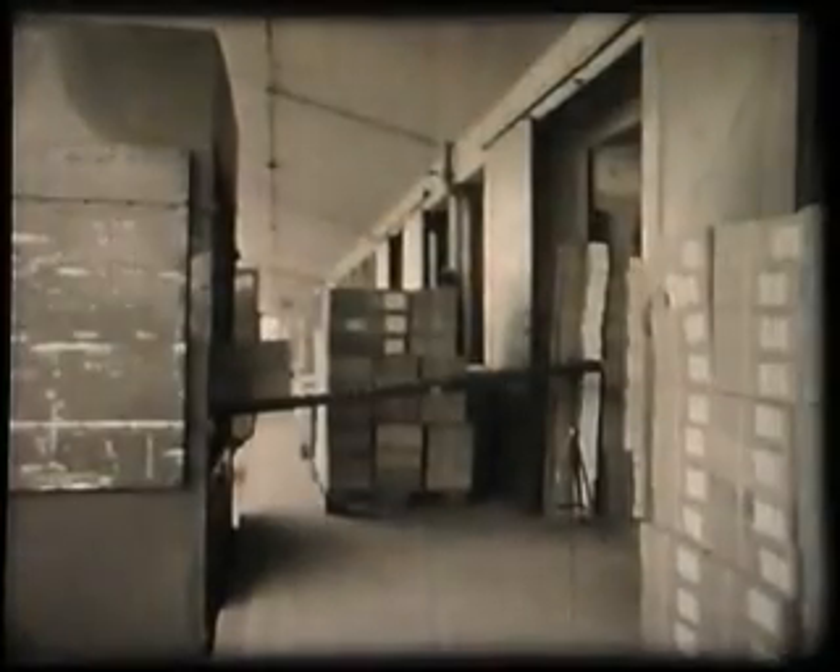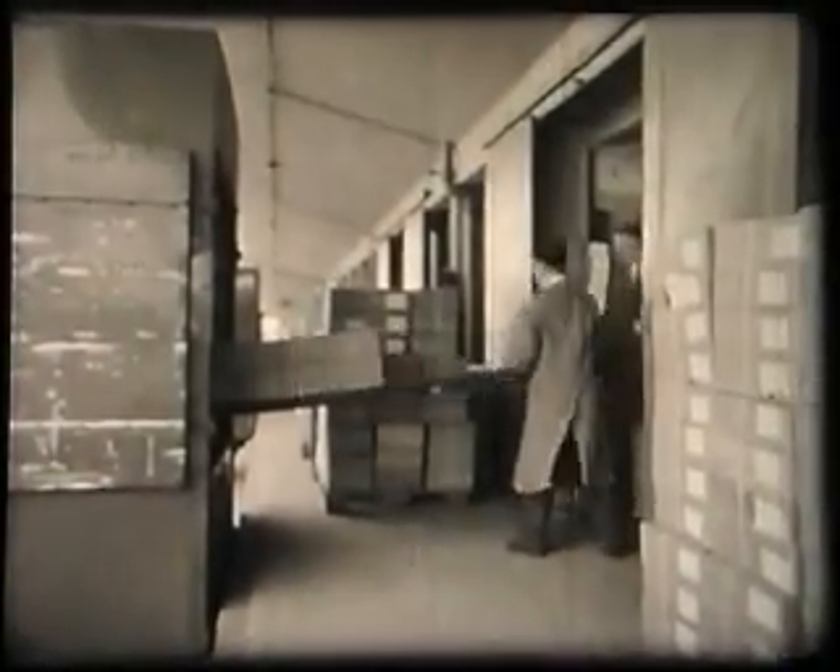After acceptance by Test 2 department, the valves are packed for dispatch to Croydon Stores Unit, where they will be individually marked and boxed ready for distribution to the trade and their eventual use in radio and television.